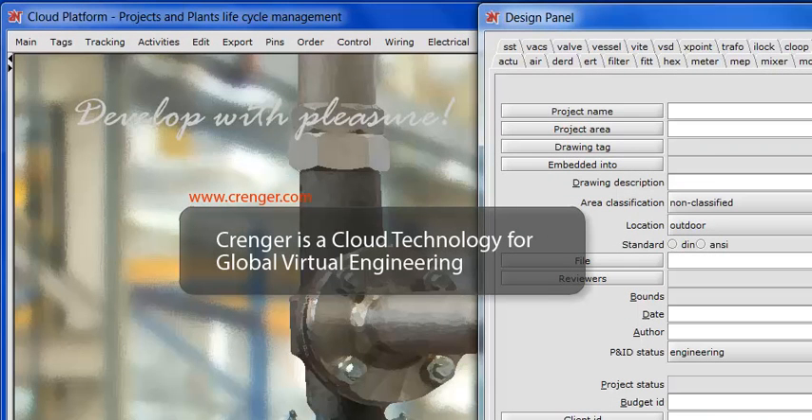Crenger is a cloud technology for global engineering featuring outsourcing and collaboration. It tremendously boosts engineer productivity and moves the project engineering and management to a substantially higher quality level.